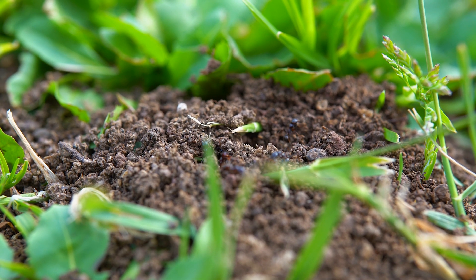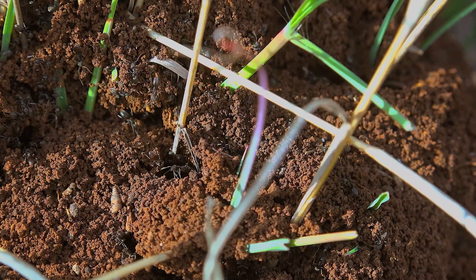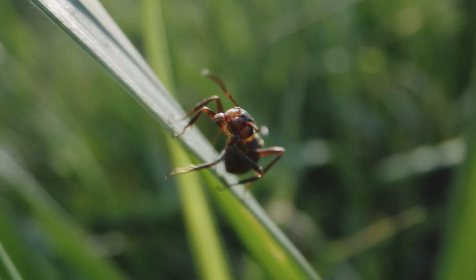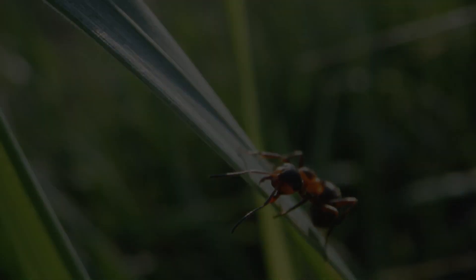Certain ant species construct earth, gravel and sand domes. These structures accumulate near the entrance over time. Occasionally, small earth domes are intentionally erected to warm the brood. The ants that guard the nest often rest on blades of grass, resembling watchful sentinels.